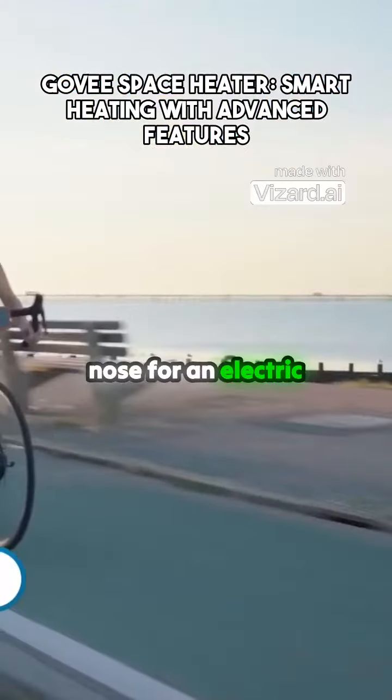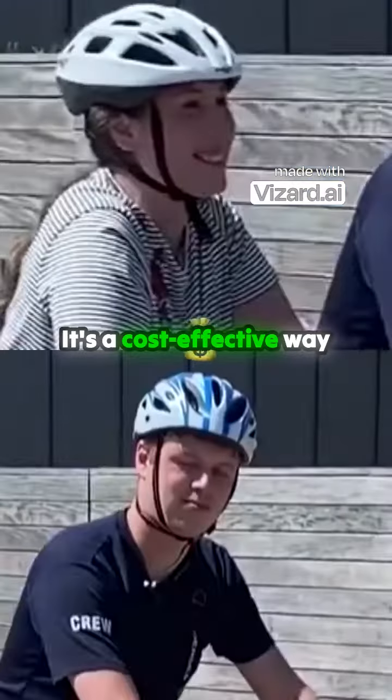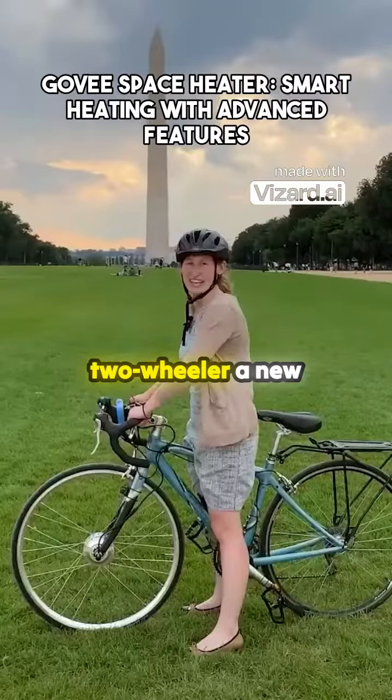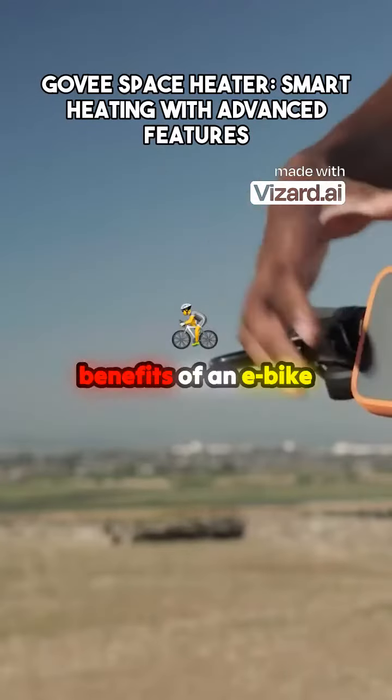Why pay through the nose for an electric bike when you can switch your regular ride into one? It's a cost-effective way to give your beloved two-wheeler a new electric life. Plus, you get all the benefits of an e-bike. Smart, right?